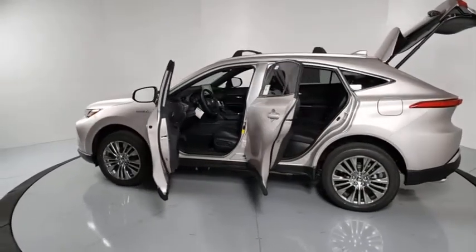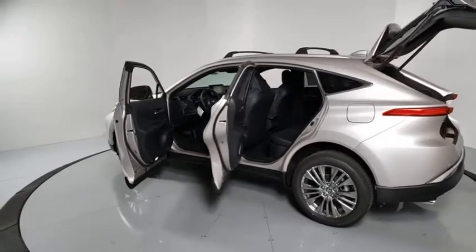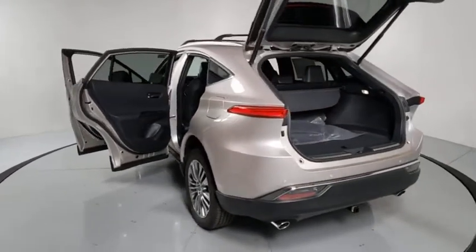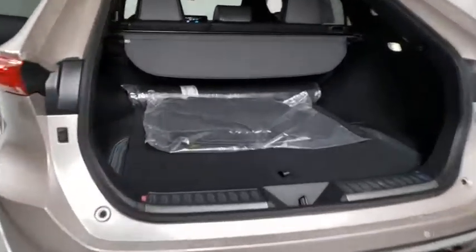Here are some of this vehicle's great options: power liftgate, traction control, dual airbags, alloy wheels, power steering, four-wheel disc brakes, and heated front seats.